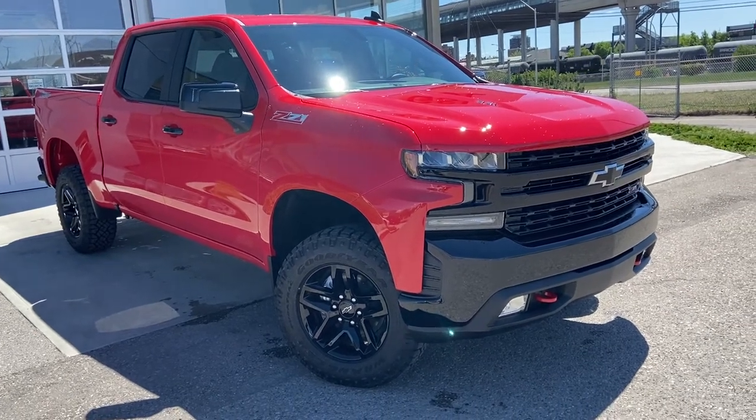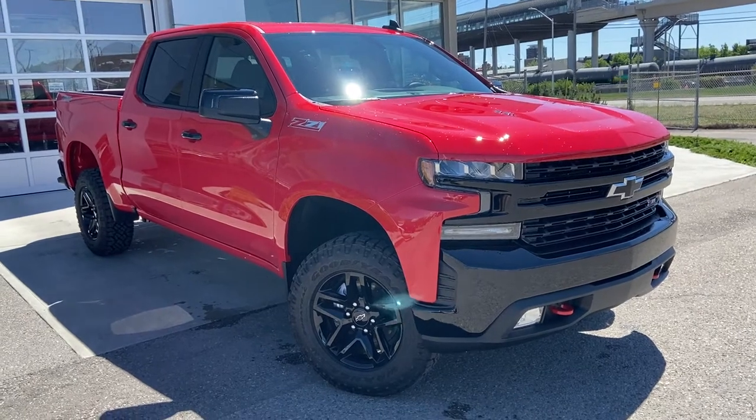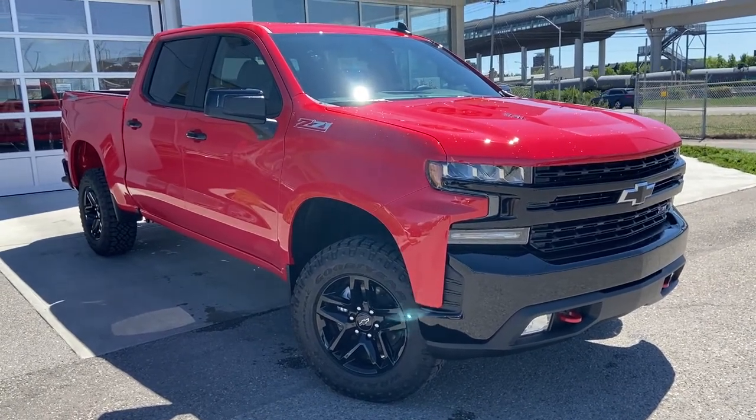Thank you for taking the time to watch this brief walk-around video on the brand new 2021 Chevrolet Silverado LT Trail Boss. Any questions or inquiries, please contact our sales team.